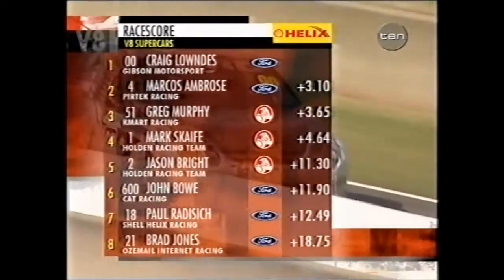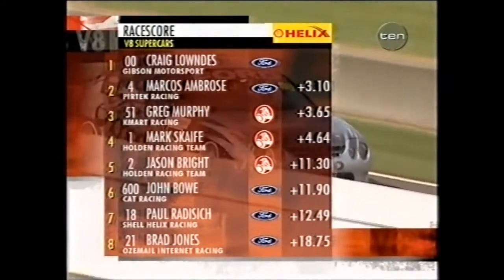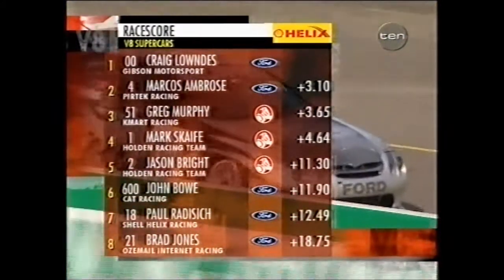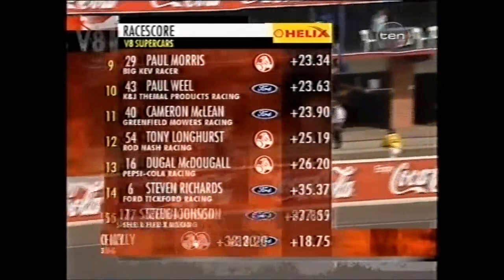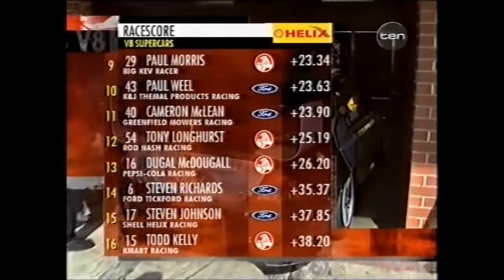Should be a fascinating battle. Craig Lowndes wins Race 1. Marcus Ambrose second — Ford 1-2. Greg Murphy and Mark Scaife third and fourth. Jason Bright, John Bauer rounding out sixth. Paul Radisich and Brad Jones — good performance in the Aussie Male Ford, inside the top ten. Then Paul Morris in ninth, Paul Wheel, McLean, Longhurst.